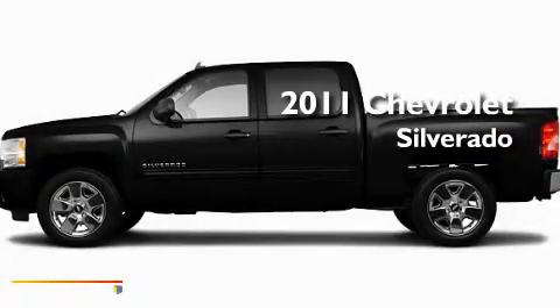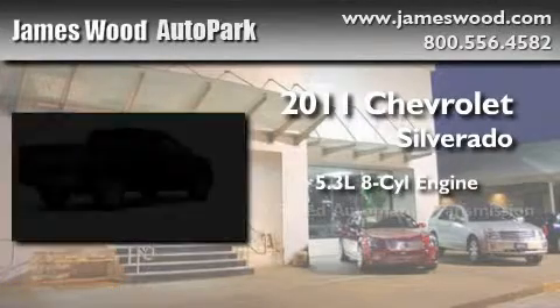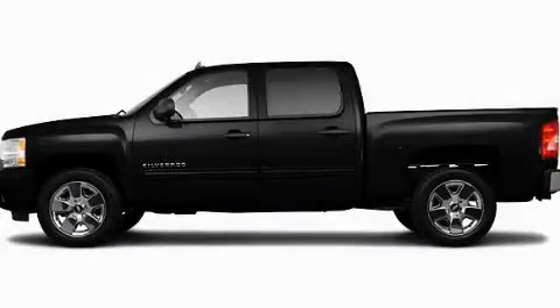This is a brand new 2011 Chevrolet Silverado. It features a 5.3 liter 8-cylinder engine, a 6-speed automatic transmission and 4-wheel drive. Please call us today for more information on this great vehicle.